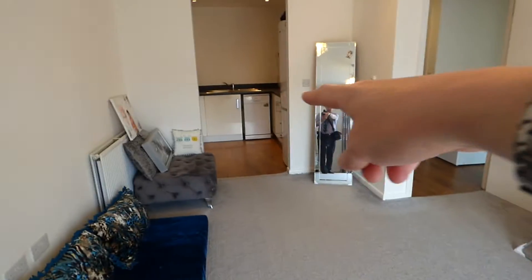Very good sized living area. All the furniture belongs to the tenants. There is natural wooden floor underneath, similar to the living room and the kitchen, but they've put in a nice gray carpet which could stay or could go.